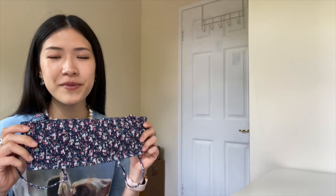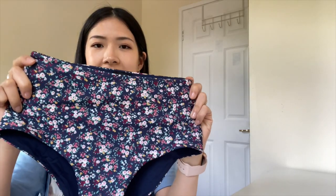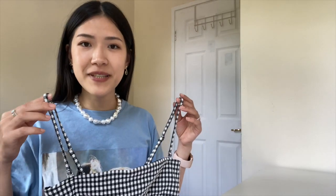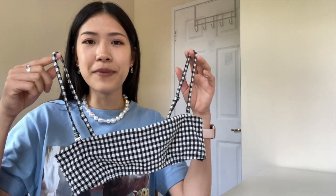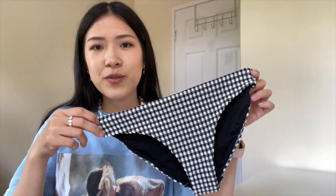I have two sets of bikinis from & Other Stories. The first is a smocked bandeau bikini top with removable straps, paired with a high waist bikini bottom. The next bikini is a seersucker bandeau bikini top with no inserts, paired with a bikini bottom. That's all from & Other Stories.